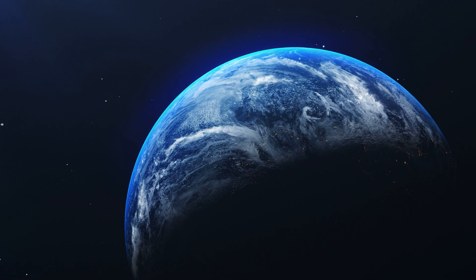About two thirds of the earth is covered by water. The atmosphere is balanced with all the gases such as methane, hydrogen, oxygen and carbon dioxide. And as we all know it, earth is the only planet that supports life in our solar system.